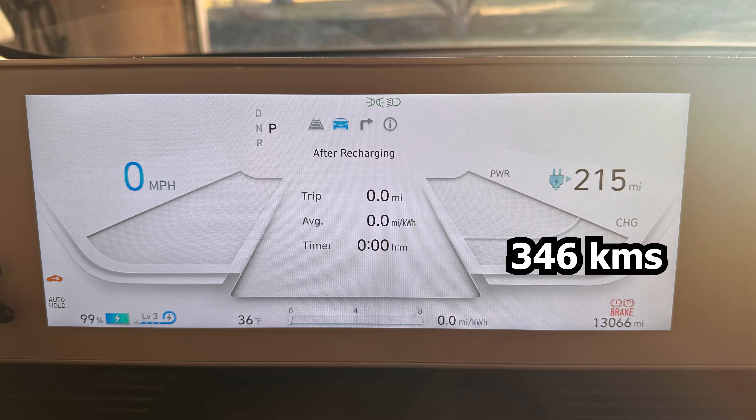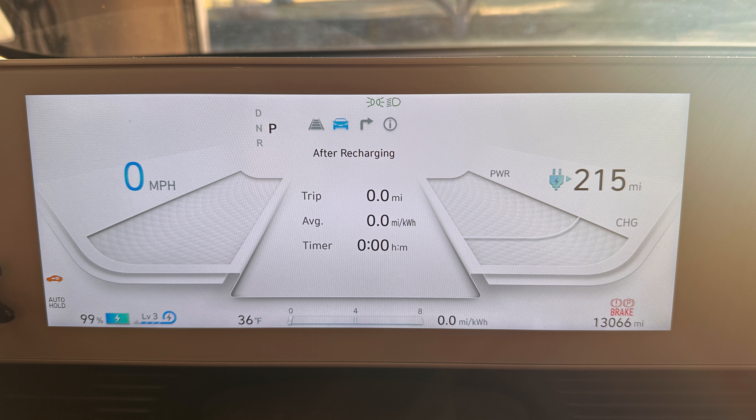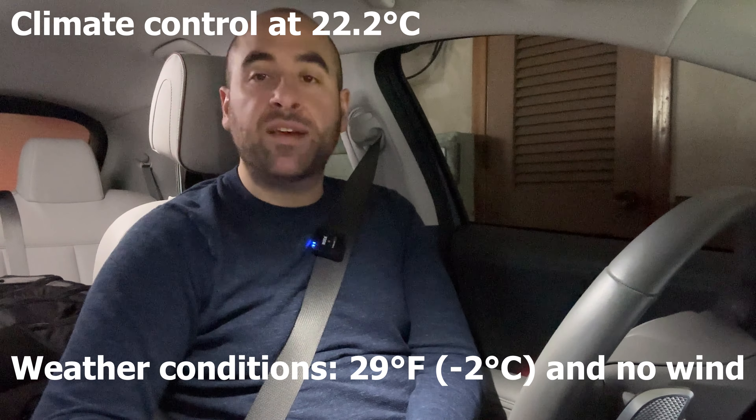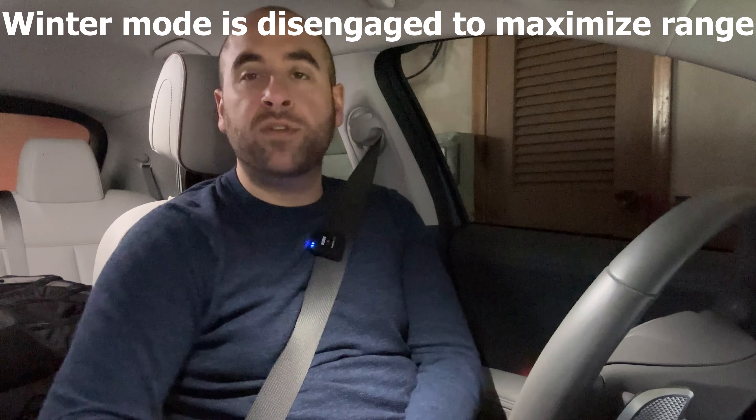Right now the car is showing 215 miles of range and 99% charge. The climate control is running so it dropped that number down to about 99%, but the car is still plugged in. I've got climate control on auto level one at 72 degrees Fahrenheit. The car has been preconditioning for about 15-20 minutes, so the cabin is relatively warm. The car was parked in my garage overnight where it was about 42 degrees. We're going to hit the highway, hop on 84 and take that to the Mass Pike and over to Boston. Should be about an hour and a half each way.